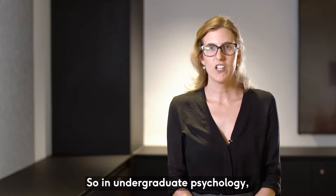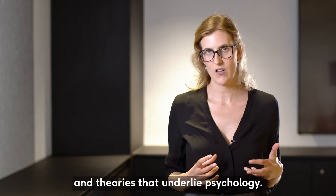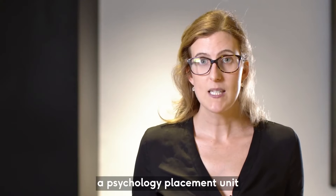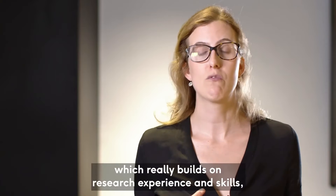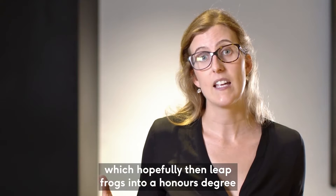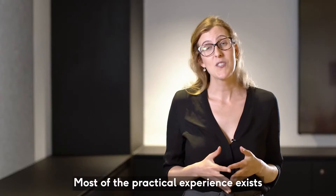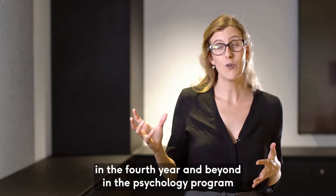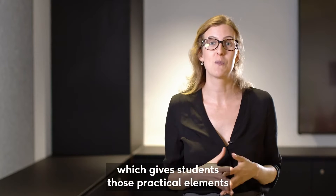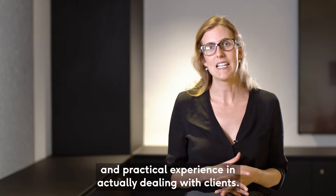In undergrad psychology, the focus is really on understanding those key concepts and theories that underlie psychology. In third year we do have the option of a psychology placement unit, which really builds on research experience and skills, which hopefully then leapfrogs into an honours degree or a graduate diploma in your fourth year. Most of the practical experience exists in the fourth year and beyond, which gives students practical experience in actually dealing with clients.